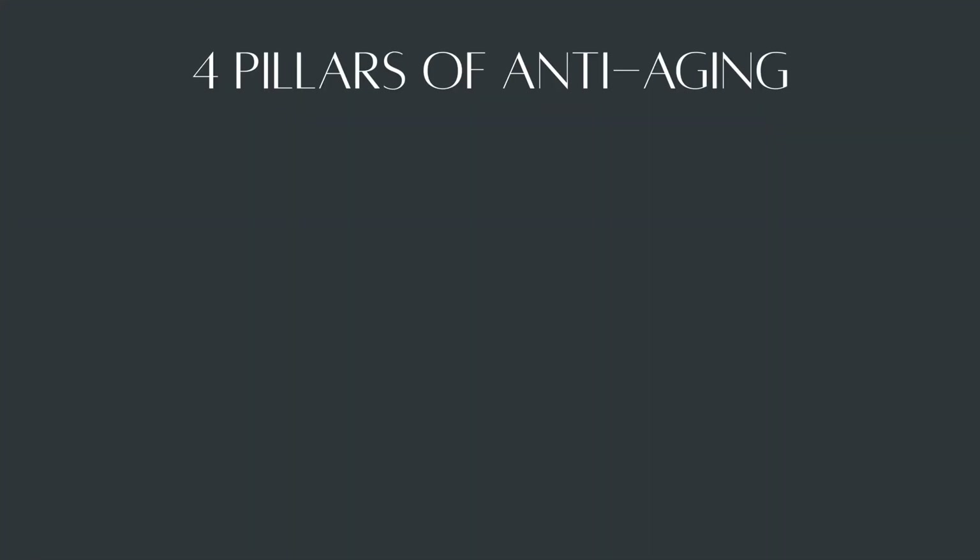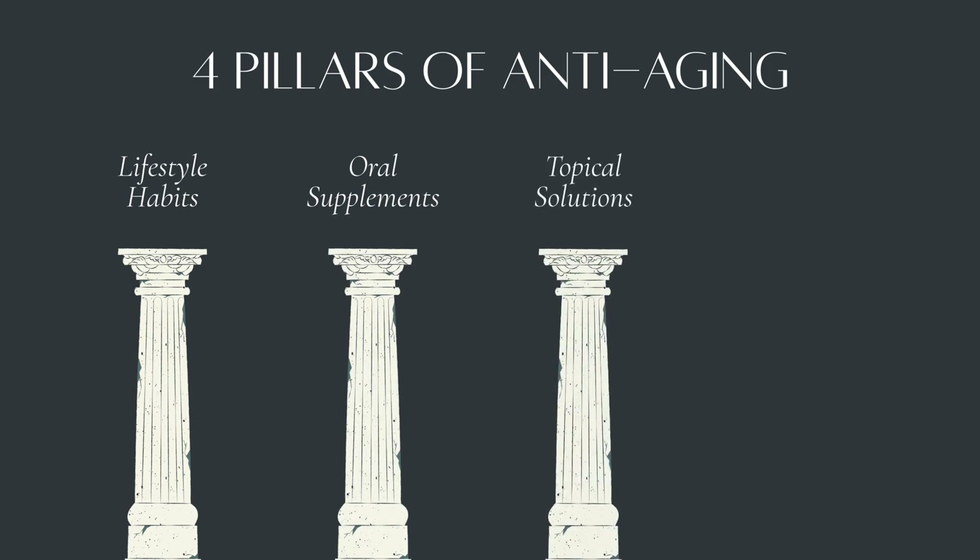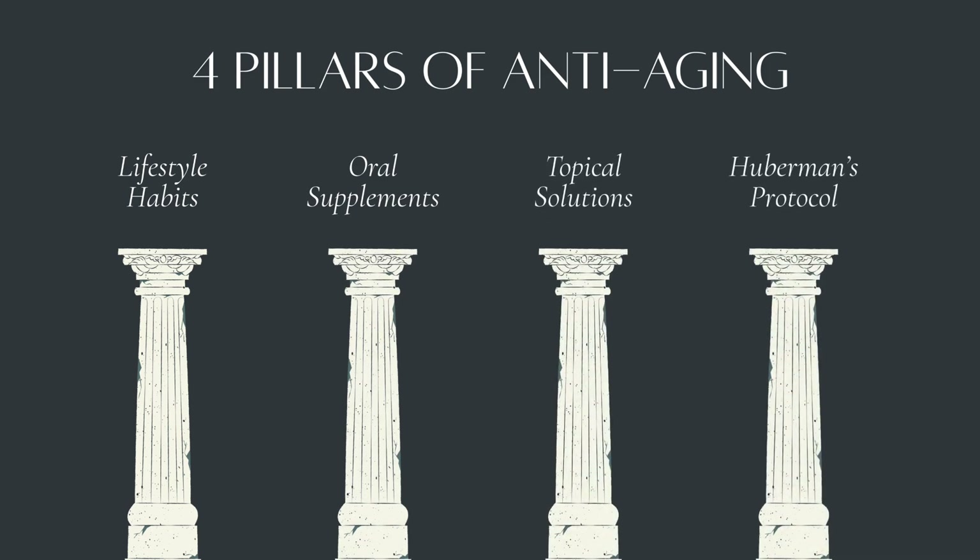Here's the twist. The best strategies aren't always the ones you hear about from dermatologists or beauty influencers, since they can have monetary incentives. In this video I'll walk you through four science-backed pillars: lifestyle, oral supplements, topical solutions, and Andrew Huberman's favorite protocols.